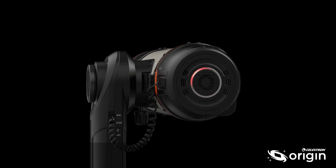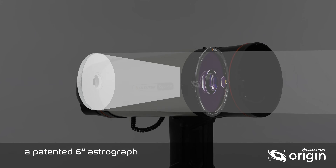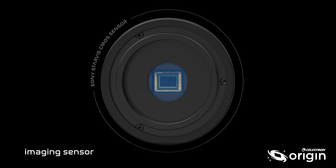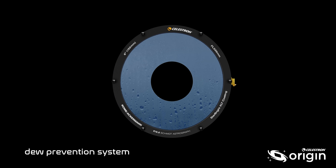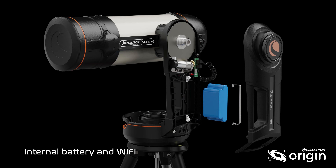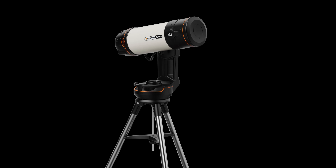An all-in-one observatory and astroimaging system, Origin contains a patented 6-inch astrograph, precision mount, backlit imaging sensor, onboard computer, autofocuser, automatic dew prevention system, a built-in rechargeable battery, and Wi-Fi — all in one grab-and-go package you'll reach for night after night.